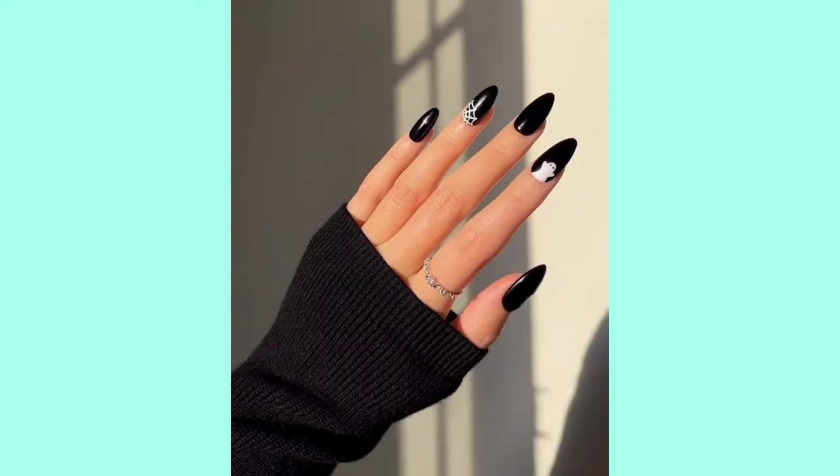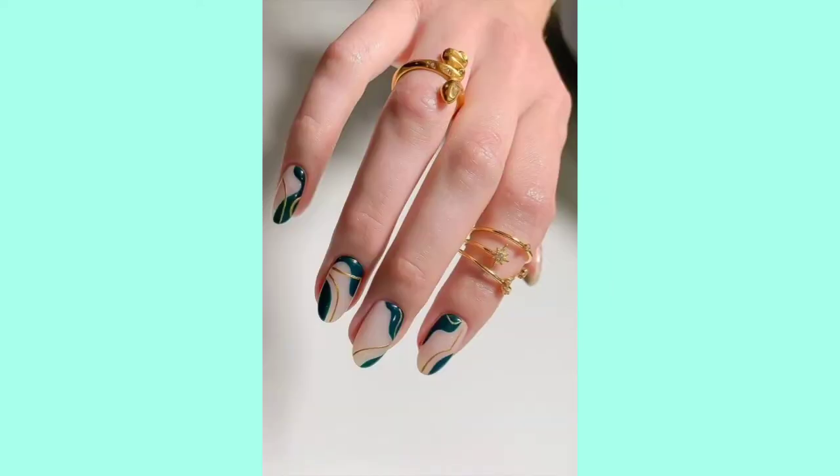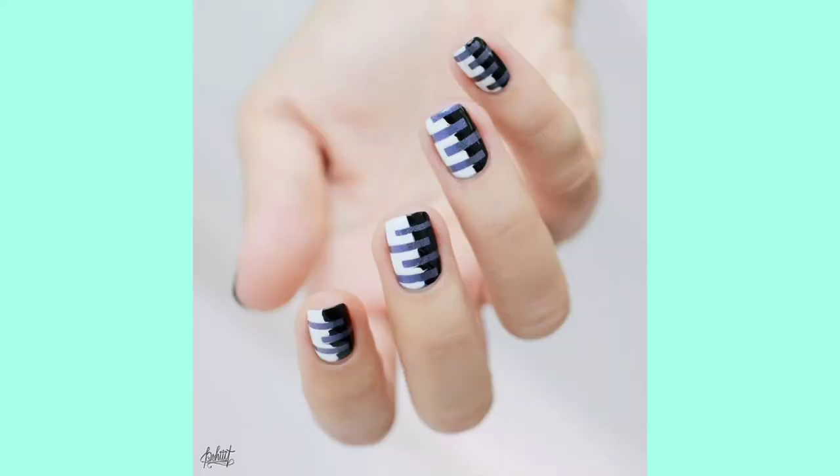Some nail designs in matte designs, some tailship designs. Some designs have net craft and round creativity.